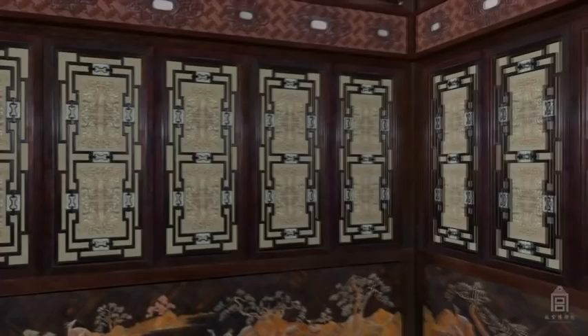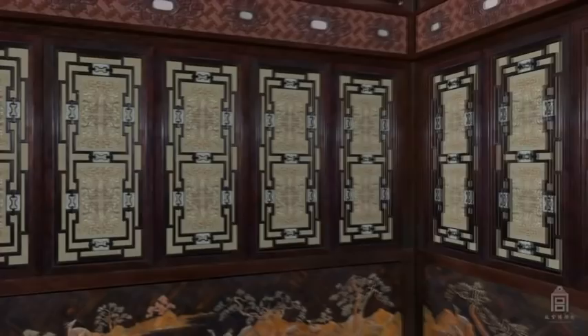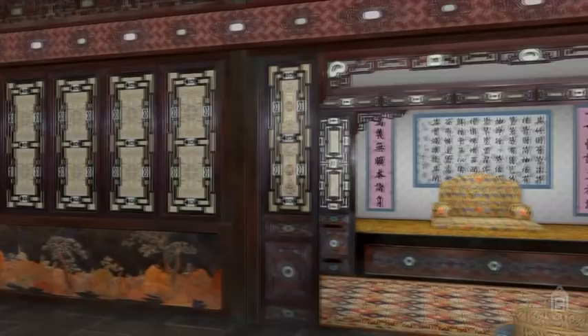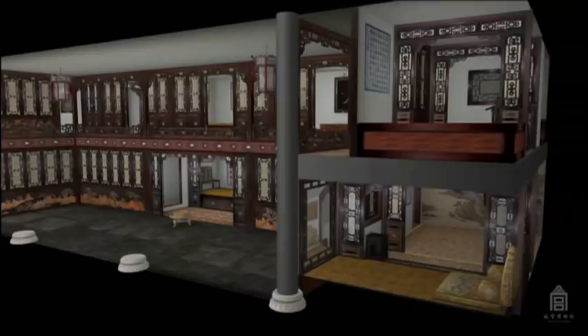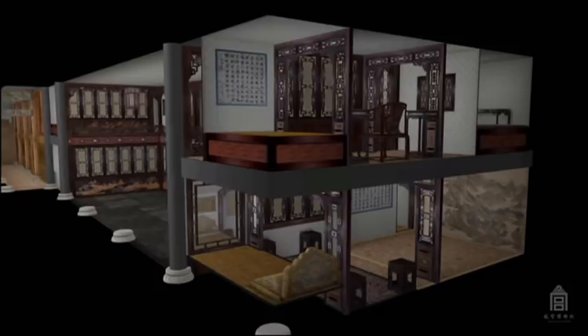More than 180 delicate silk panels decorate the partition screens in the reception hall. These exquisitely sewn silks, embellished with unique double-sided embroidery design, allow natural light to permeate the spaces behind. These panels also appear on the second floor of the building, where the Emperor had several small rooms, each filled with precious artworks.